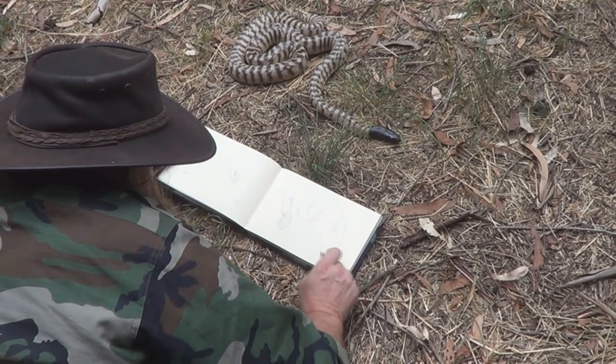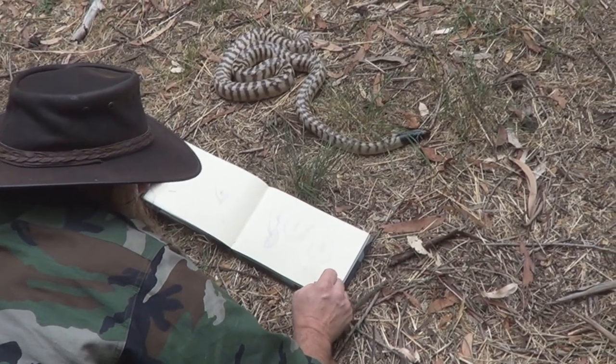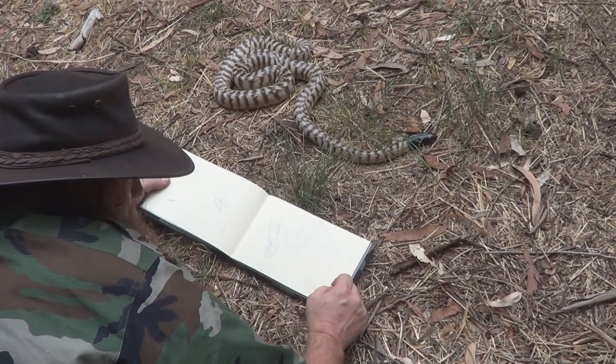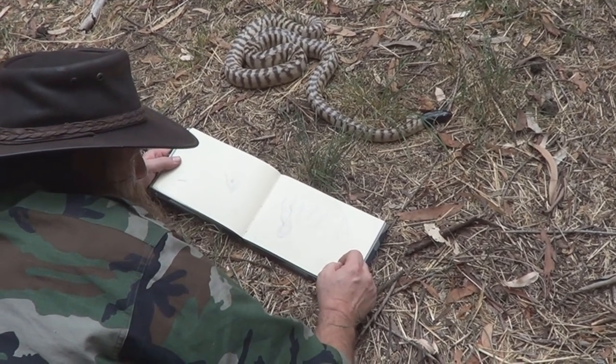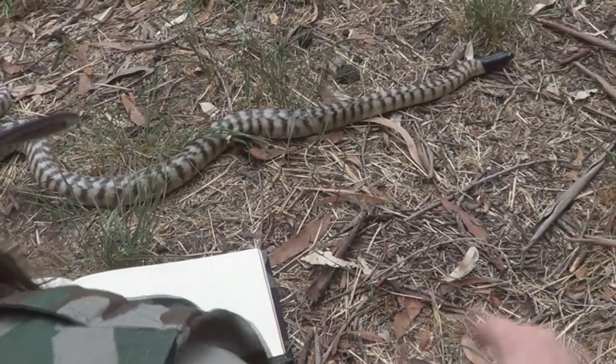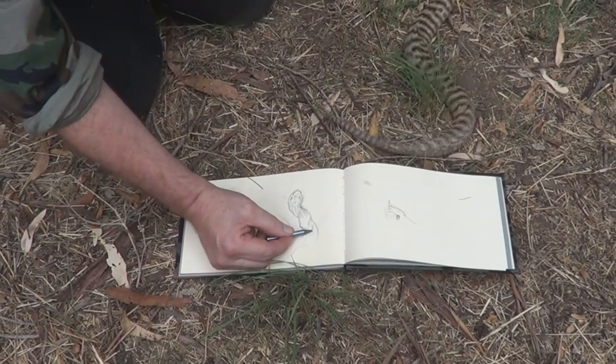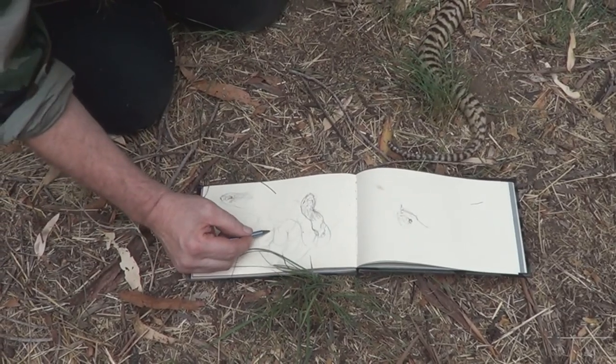The big joke on those ones that go out and kill this snake is that it actually feeds on large venomous snakes, like even King Browns. The snake-phobic people who think all snakes are out to kill them are actually killing a snake which is probably reducing the numbers of those snakes that could actually kill people.